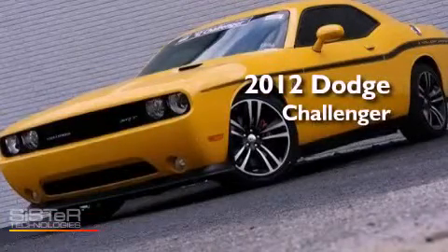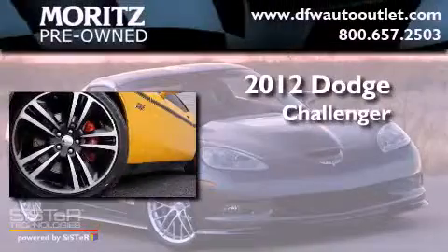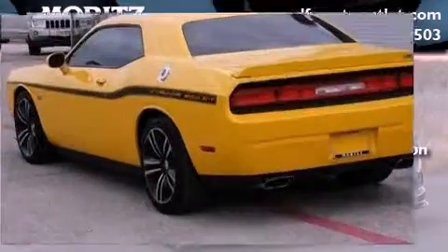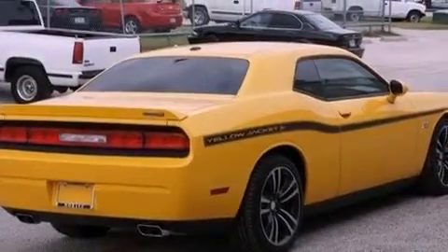This is a brand new 2012 Dodge Challenger. This vehicle has seating for 5 adults and a 6.4-liter V8. Its top features include a limited slip differential and a tire pressure monitoring system.